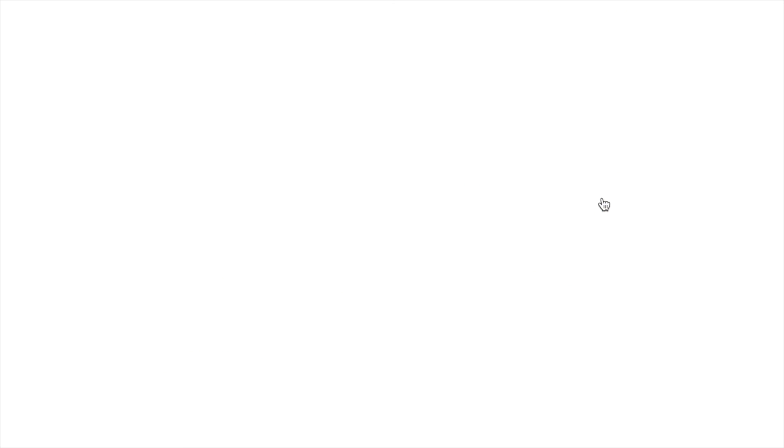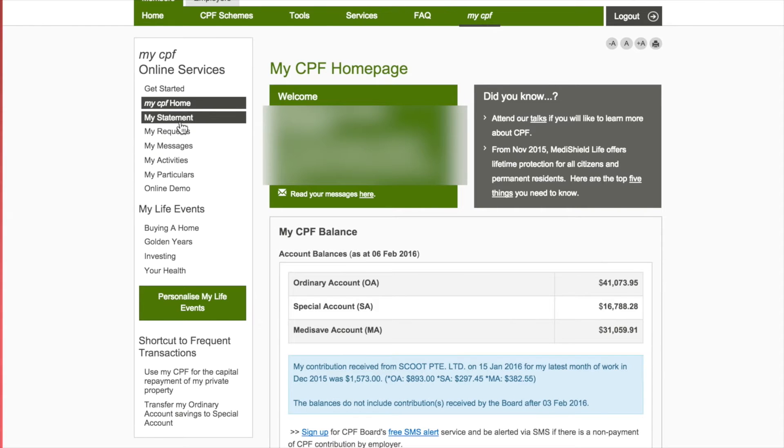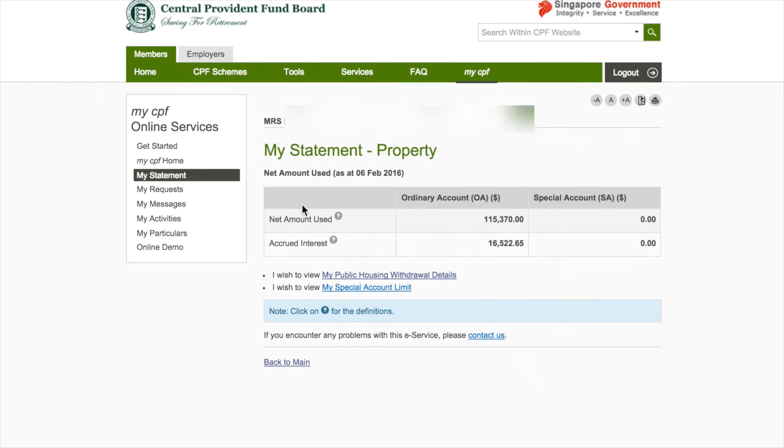Now, go to your CPF page and same thing — log in with your SingPass. Go to My Statements on the left and scroll down to Section C. Click on the Property button.